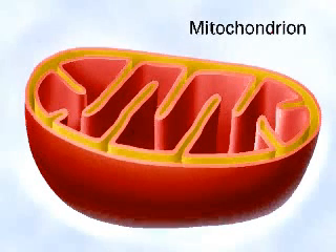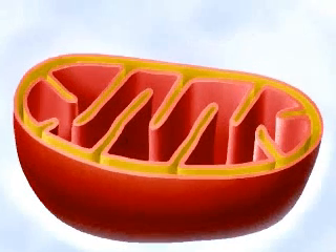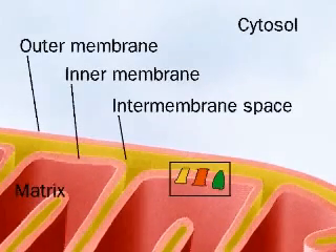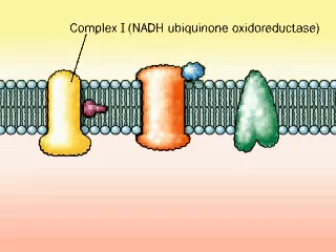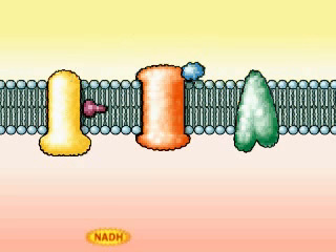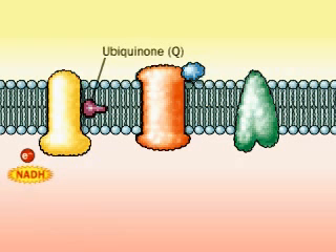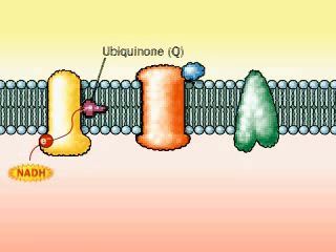Respiratory complex 1 is part of the electron transport chain located in the inner mitochondrial membrane. Complex 1 is a group of some 20 membrane-bound proteins, also called NADH-Q reductase, which moves two electrons from NADH in the matrix to ubiquinone, a mobile carrier in the membrane.